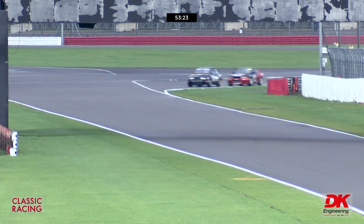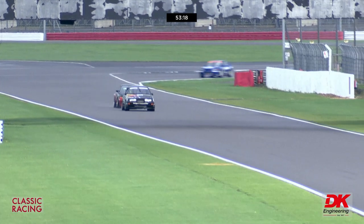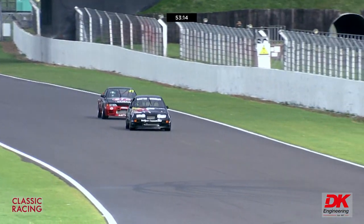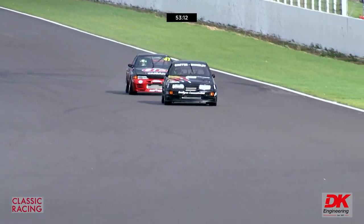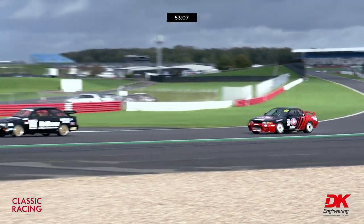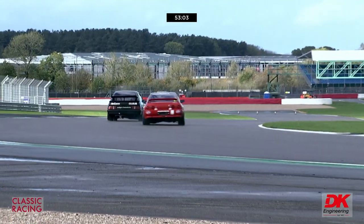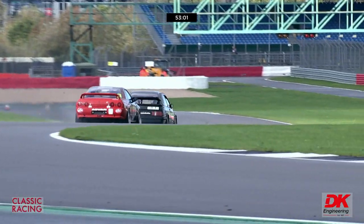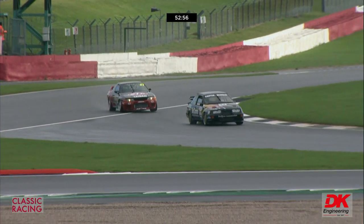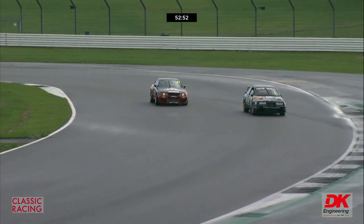Nose to tail, the two leaders — the Sierra Cosworth is still just ahead of the Nissan as they come onto the straight. They're fairly equal in power, little to choose between them. The Sierra made about 560 horsepower in period, but they tended to have to wind the turbo boost back for races. The Skyline is twitching away.